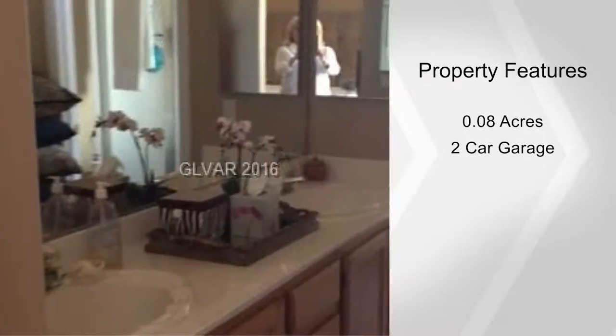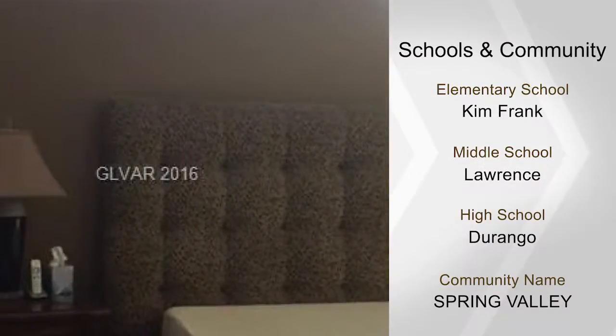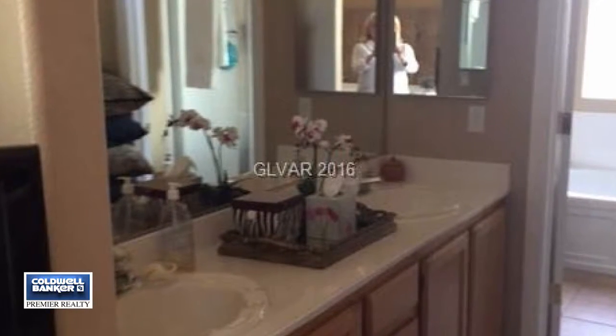This great location is convenient to freeways, downtown Summerlin, the Strip, and the airport. A beautiful home in a great location — check it out in person by calling today.